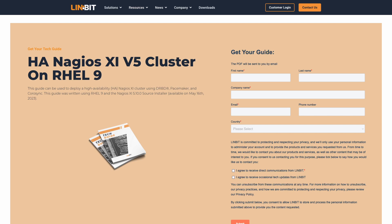Are you ready to take the plunge into high availability greatness? Well, you can download your copy of our technical guide for creating an HA Nagios XI deployment on RHEL 9. The link is right there in the description.